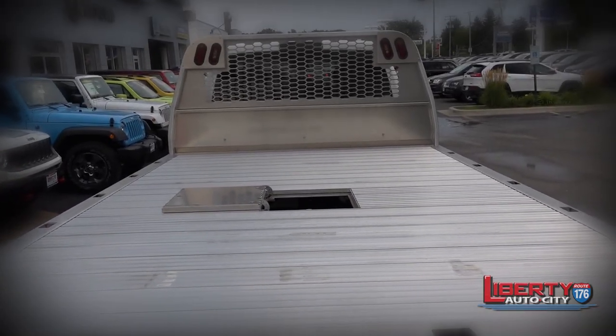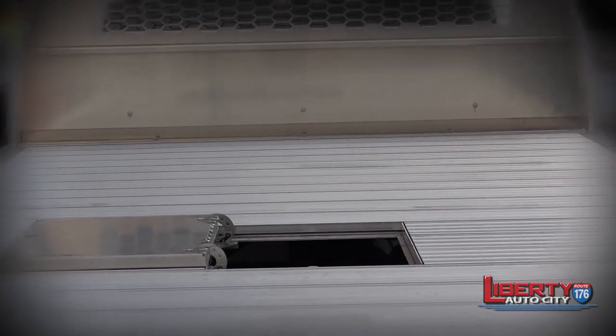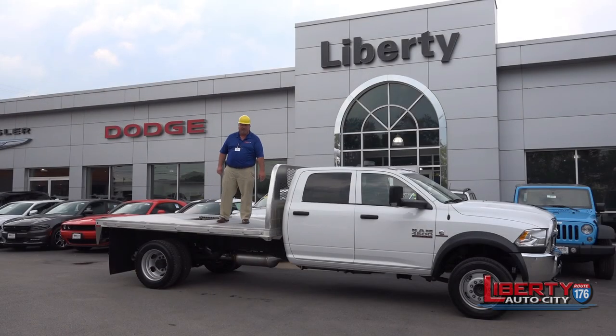This is the hottest product on the market right now. It's only $1,500 more than a steel gooseneck flatbed, and it'll never rust. $1,500 more, and it'll never rust.